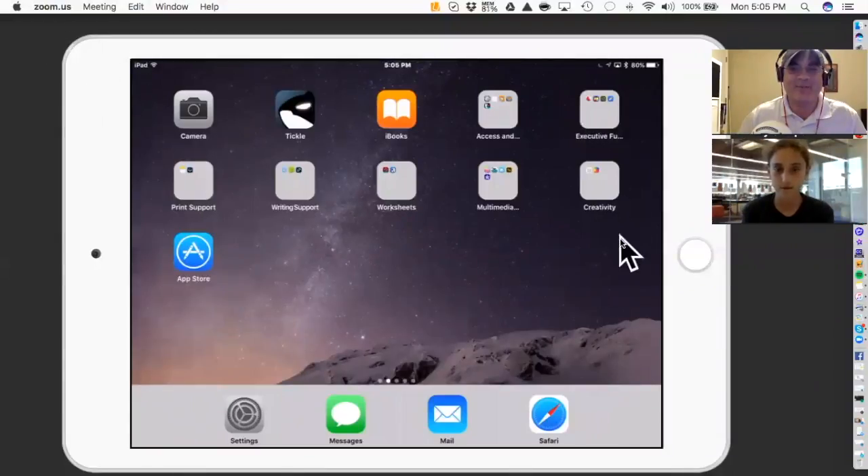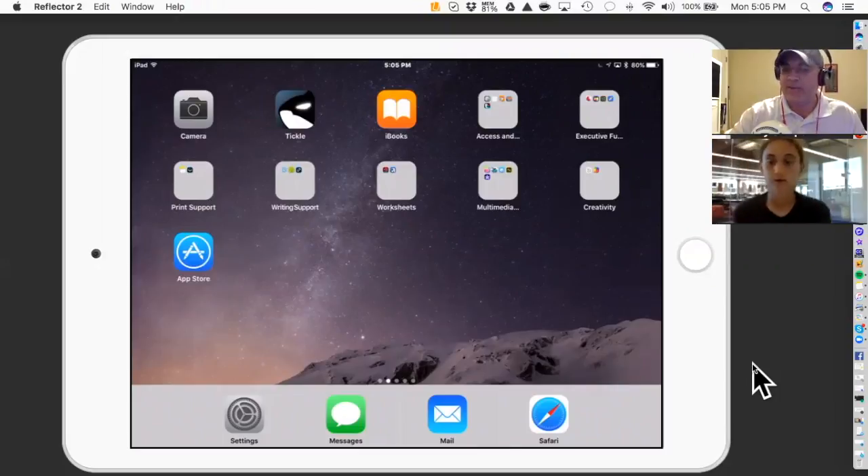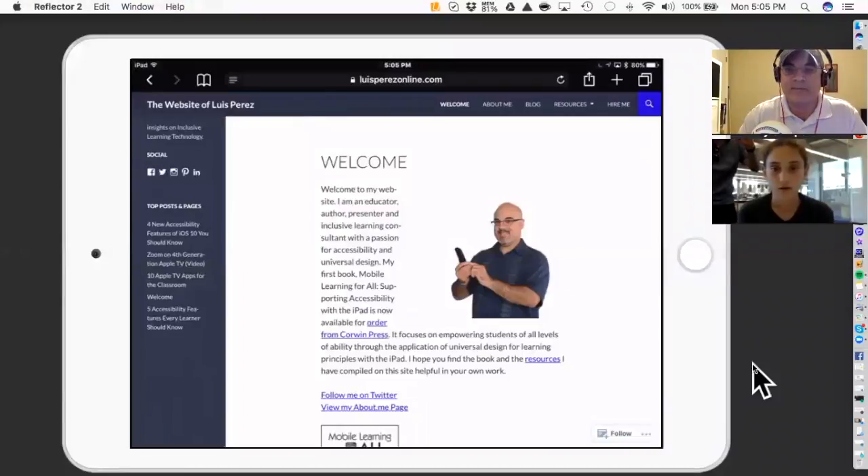When you go to teachers, what would you normally show them? Would you show them how to use speech features on the device? Let's make this a little more concrete. I'm going to share my screen — you'll be able to see my iPad. One of the issues is being able to access content in a different modality. This feature is called Speak Selection, and what it lets you do is go into any website, select some content, and have it read aloud.